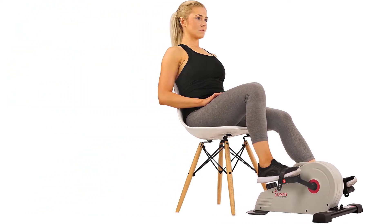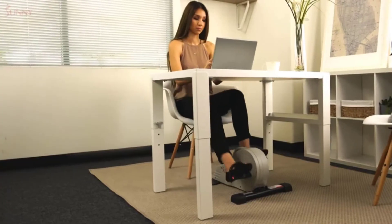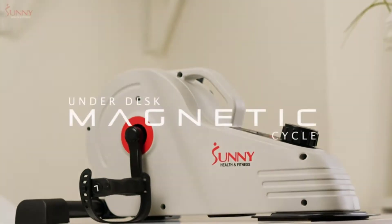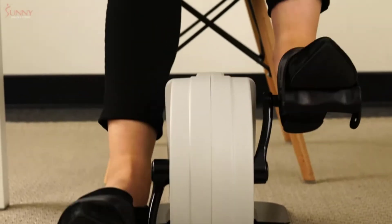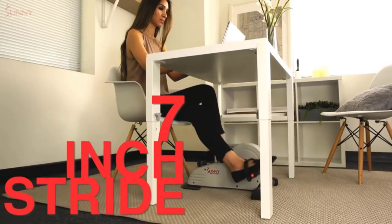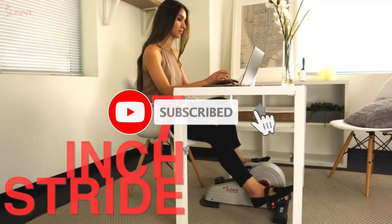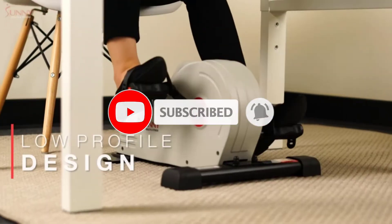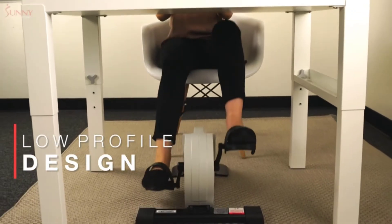This is also a 2-in-1 machine. You can place it on a high surface and use it as an arm exercise machine. This bike has 8 resistance modes, and every mode is designed to be harder than the first, so you'll constantly be challenging yourself. This is a friction resistance bike with a flywheel, so each stride is simple and smooth.